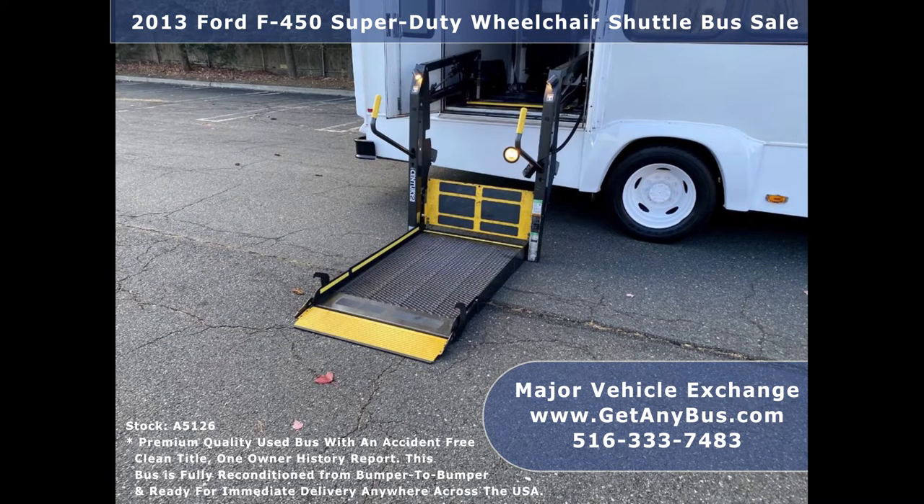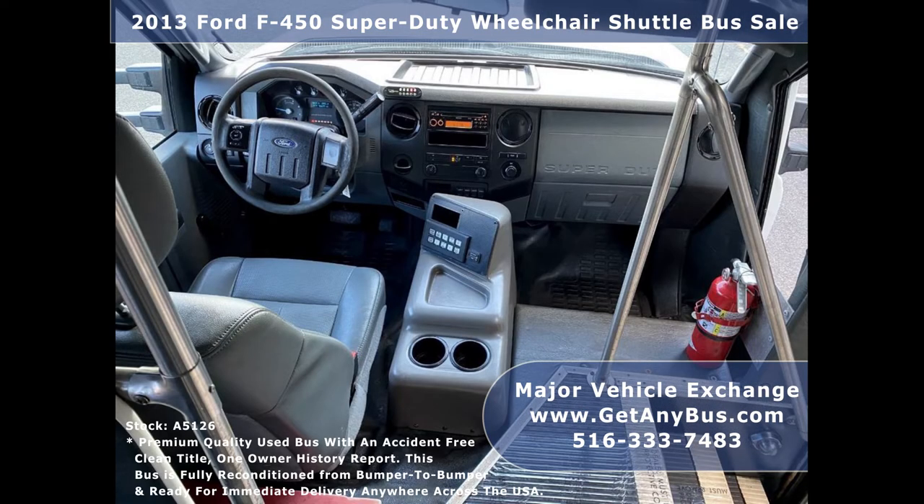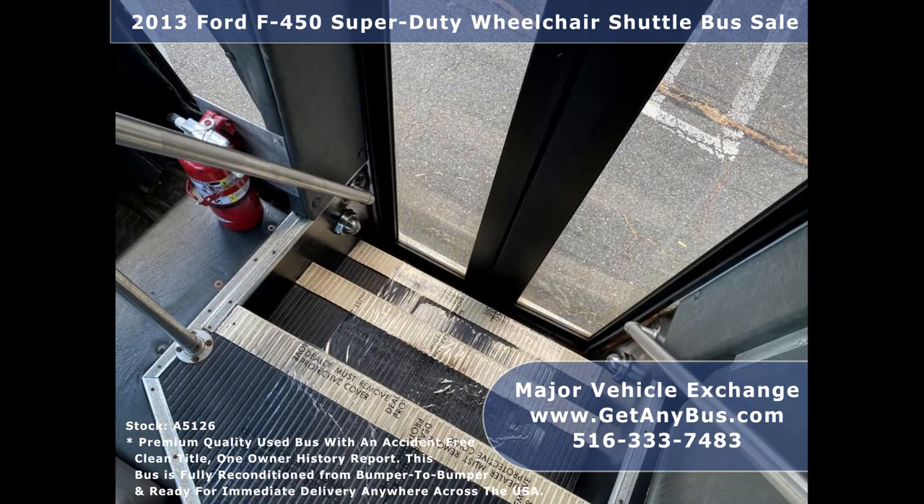Test drives and inspections are welcome. Its 5-speed automatic transmission with overdrive shifts smoothly without hesitation, and its drivetrain feels like new. It is perfect for transit shuttle and activity use.